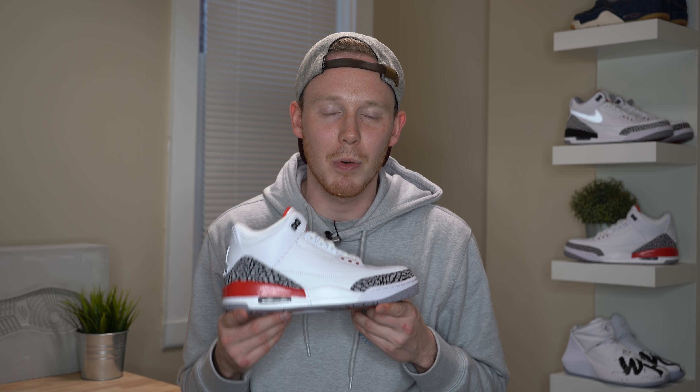What's up everybody? I'm Seth Fowler and today I'm reviewing the brand new Air Jordan 3 Hall of Fame.